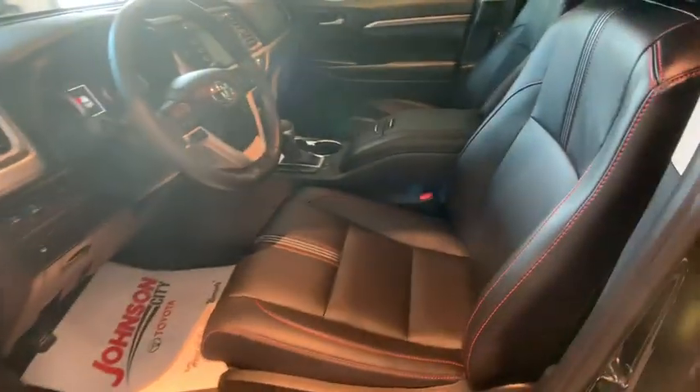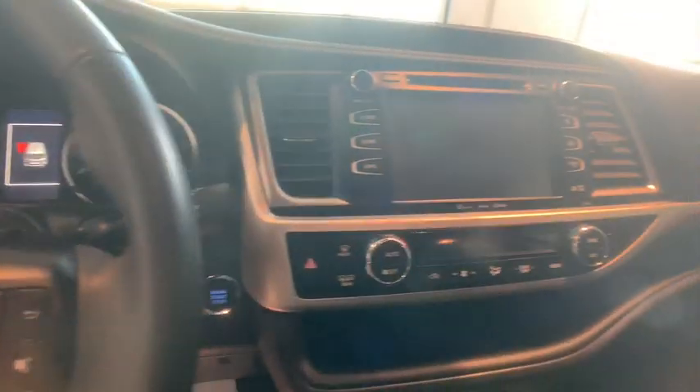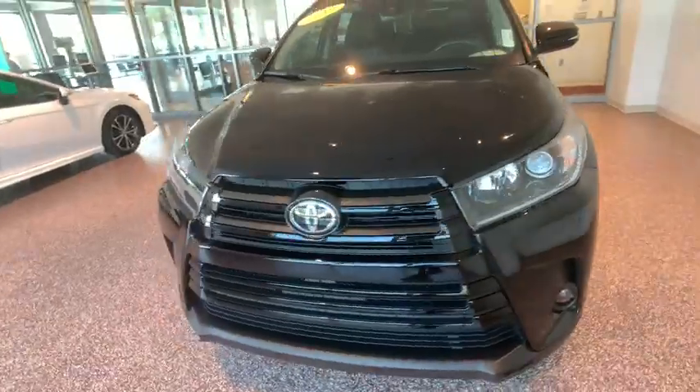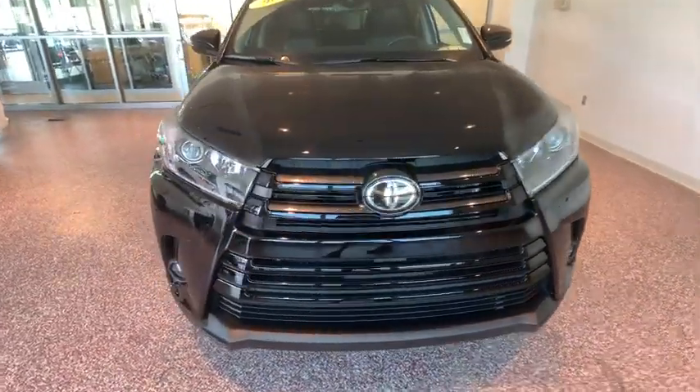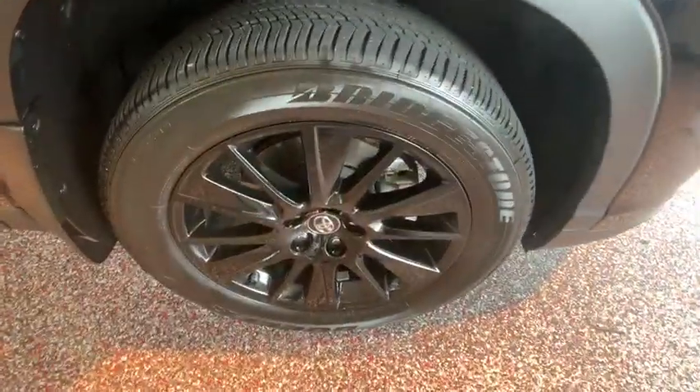This vehicle has less than 3,000 miles. Here are some of this vehicle's great options: power liftgate, navigation system, power passenger seat, heated seats, keyless entry, traction control, dual airbags, Bluetooth, power steering, four-wheel disc brakes, cruise control, hands-free communication, universal garage door opener, CD player, electronic stability control, fog lights, security system, rear window defrost.